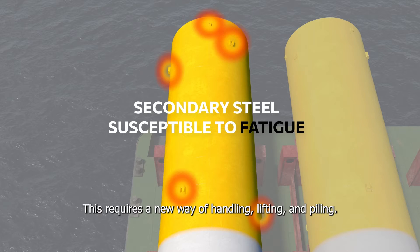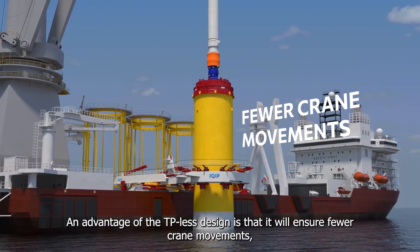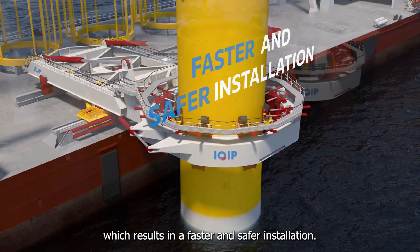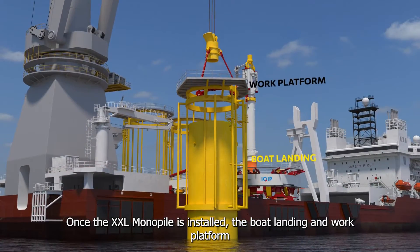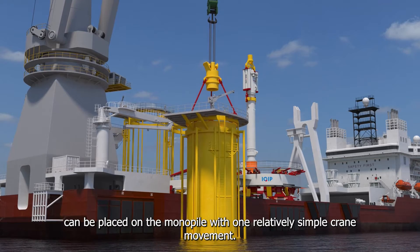This requires a new way of handling, lifting, and piling. An advantage of the TP-Less design is that it will ensure fewer crane movements, which results in a faster and safer installation. Once the XXL monopile is installed, the boat landing and work platform can be placed on the monopile with one relatively simple crane movement.